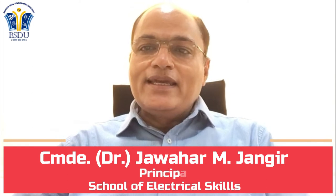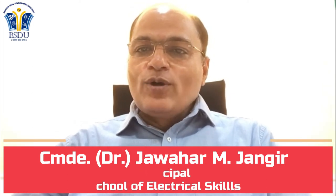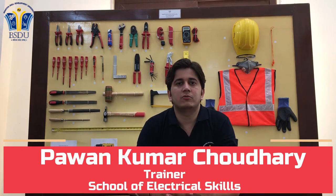The School of Electrical Skills conducts mainly four programs: electrical skills, renewable energy technology skills, Master of Vocation in Smart Power System, and a PhD program in electrical. I am Marty, the trainer of this lab, where students perform electrical wiring related practicals.